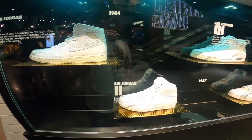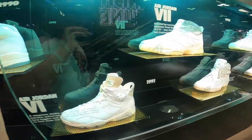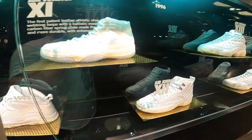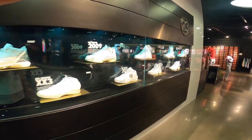This right here is actually super cool. They have all the Jordans from Jordan 1 all the way up to Jordan 30. You guys can see all the models. You got the rest of them right here. Jeez.